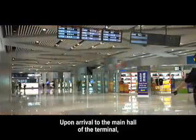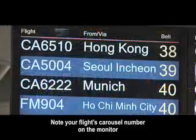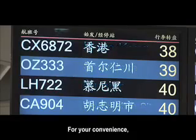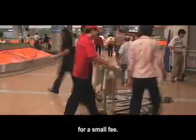Upon arrival to the Main Hall of the Terminal, please follow the signs to the Baggage Claim Area. Note your flight's carousel number on the monitor and proceed there to claim your baggage. Red Hat Porters are available to help you with your luggage for a small fee. Carts are also available.